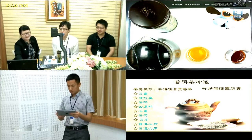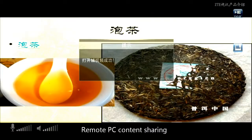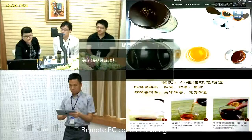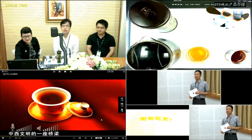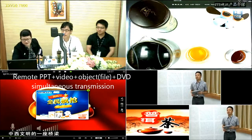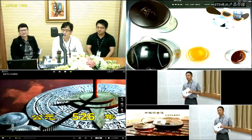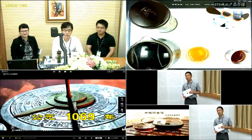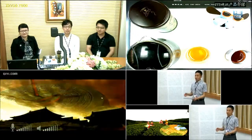Besides the PBT, we also have a video to introduce the tea culture. Oh, can you see it? Yes, yes. The tea has a long, long history. And I also want to drink a cup of Chinese tea.